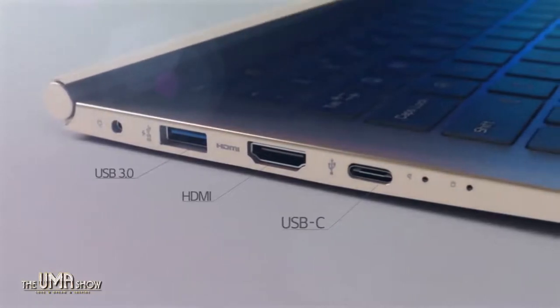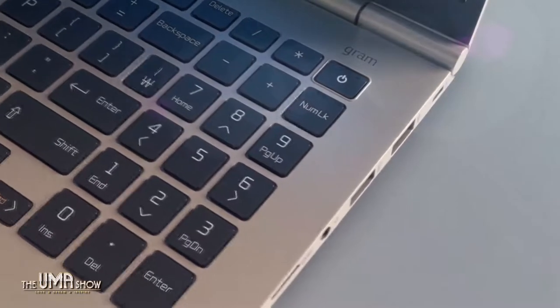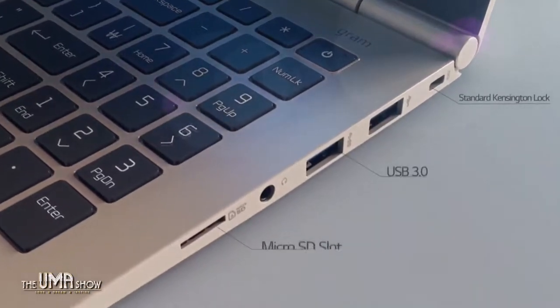Another thing my viewers would love to know about is connectivity. Some laptops have issues with limited ports, but the LG Gram has full connectivity with all ports. On the left side there's a normal HDMI and a USB-C. On the right side there's a normal USB, headphone out, and a micro SD slot — so no need for any adapter or converter to connect directly.